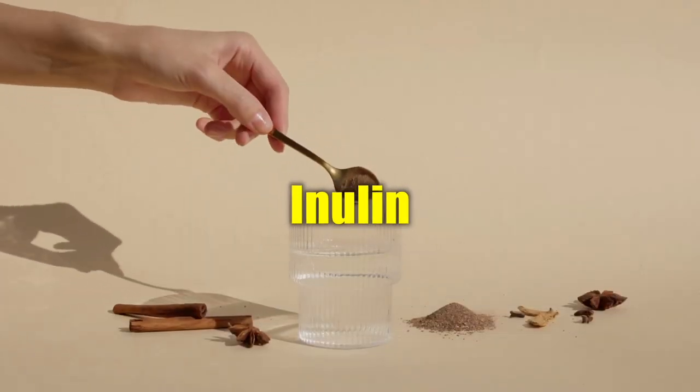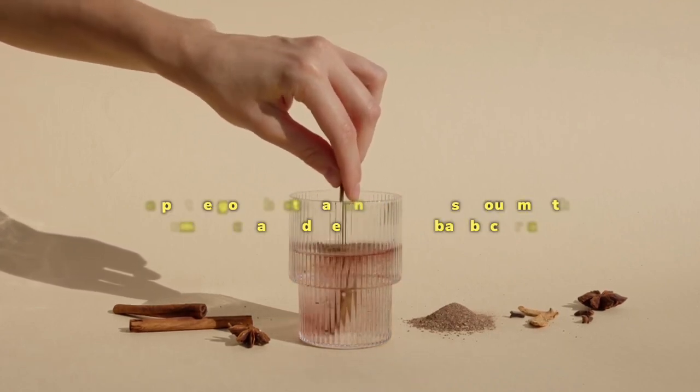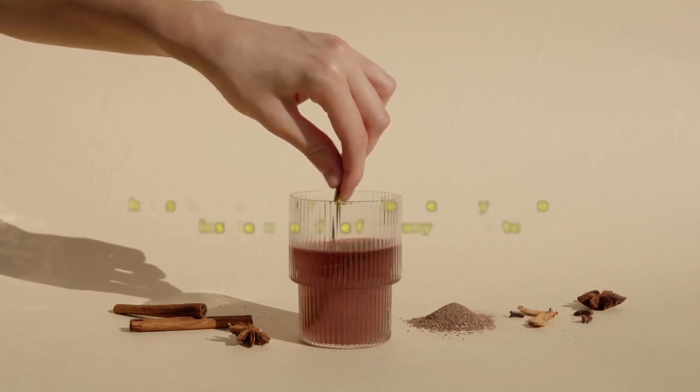Inulin works better than any mouthwash brand, even if it is dentist-recommended. It helps the good bacteria function well so your mouth remains clean and free from any bad bacteria. It also contains certain properties that keep your breath fresh.